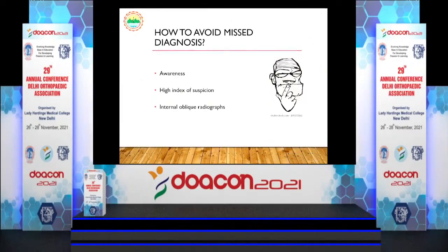How to avoid misdiagnosis? As already told by Dr. P.N. Gupta, you should have awareness, a high index of suspicion, and take an internal oblique radiograph. This projects the fracture more clearly because the fracture line runs posterolaterally — it will be more evident on an internal oblique view.